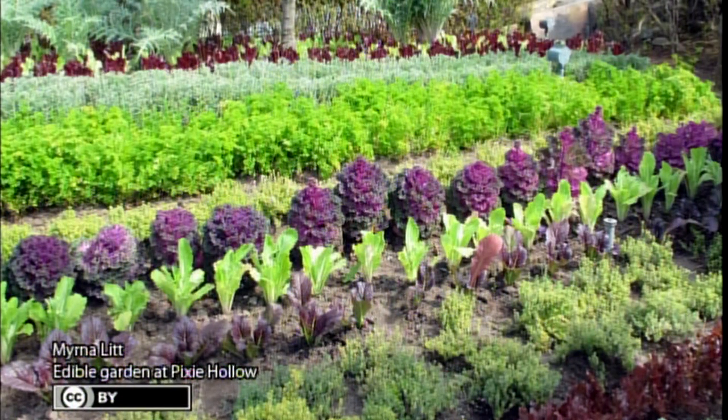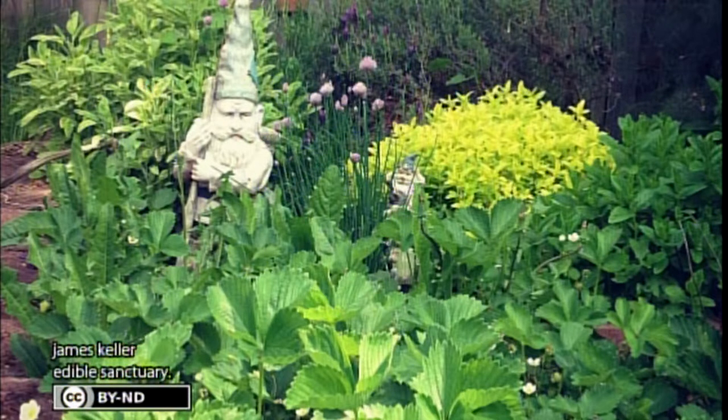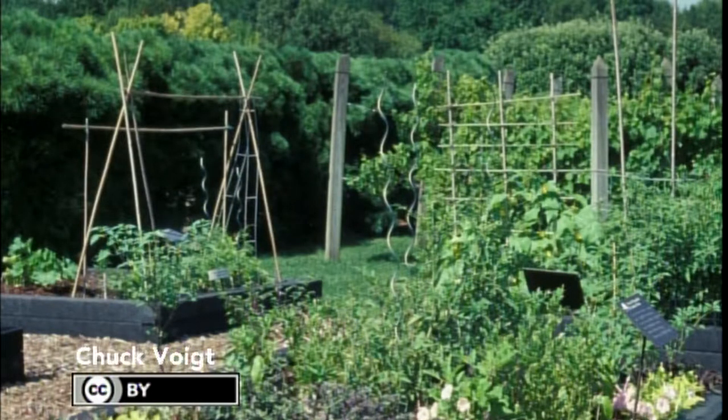Before ripping up the front yard, check with your local municipality to make sure there isn't a law or covenant against it. Hopefully there isn't, because it can be very effective. We've got some pictures here of things that to my mind are much more attractive than lawn you have to mow weekly. Many vegetables are actually more attractive than some of the flowers we try to grow.